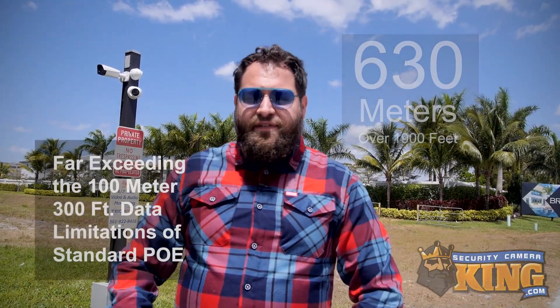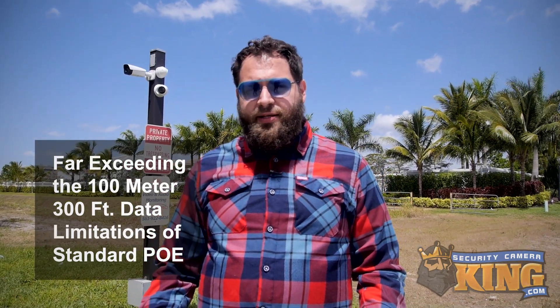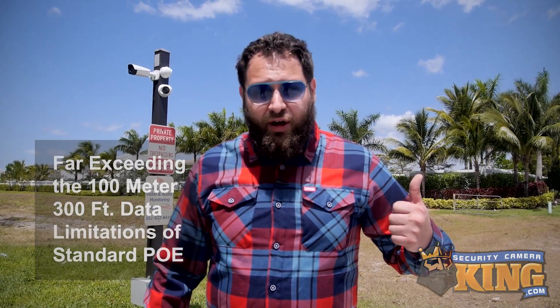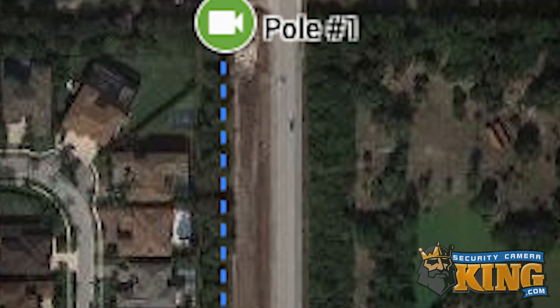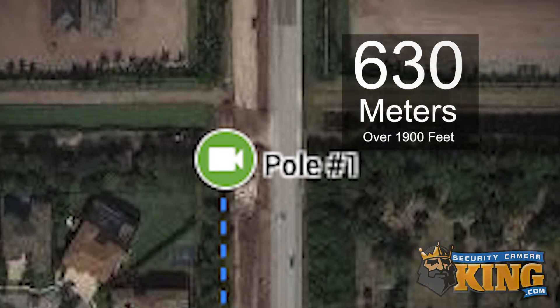So we just walked a whopping 630 meters or 1,900 feet. That far exceeds the 100 meter, 300 foot data limitation of standard Power over Ethernet. Let's zoom out to the map and take a look. As mentioned before, we walked from here all the way over to here, which was a total distance of 630 meters.